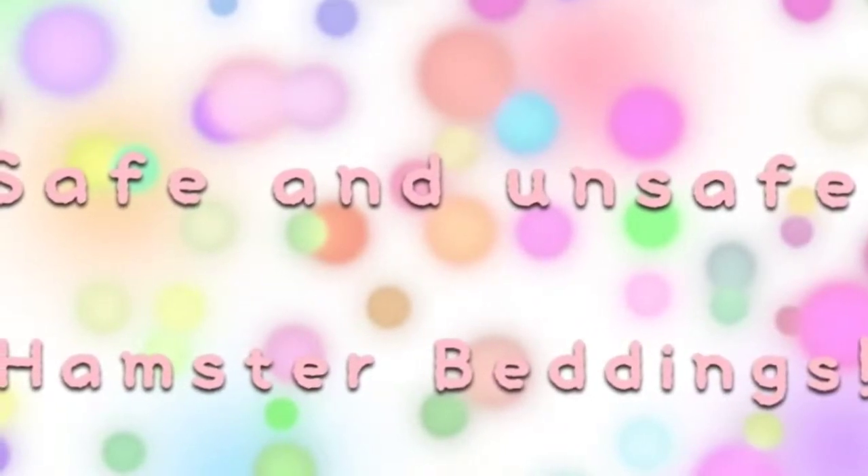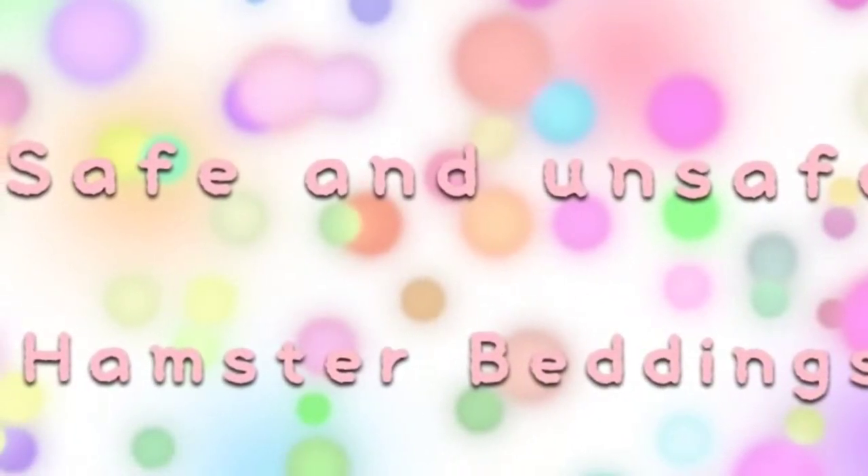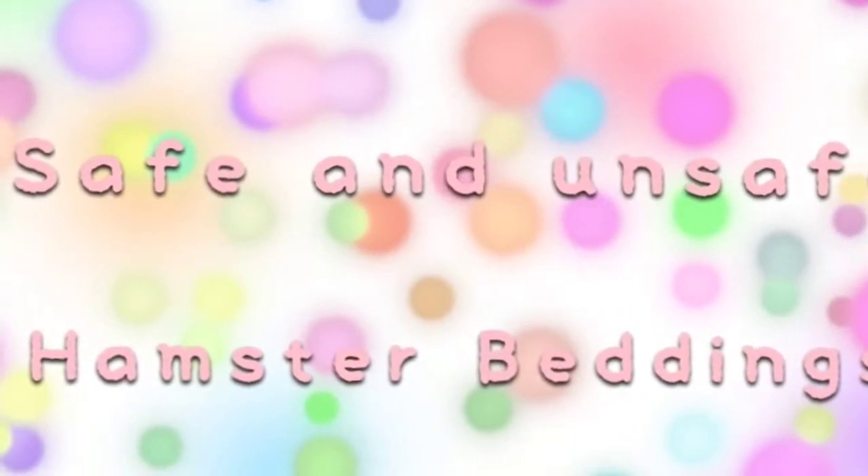Hey guys, it's Awkwaddles1, and today we will be talking about safe and unsafe hamster beddings. Even though I don't have a hamster anymore, I still know what kind of beddings are safe and unsafe. So let's get started with the video. Hopefully this will be helpful for you guys.